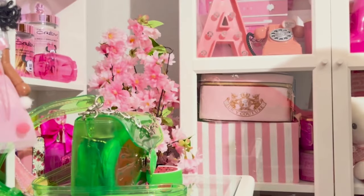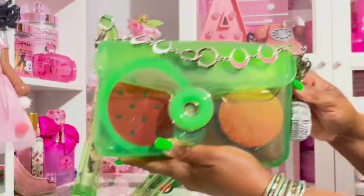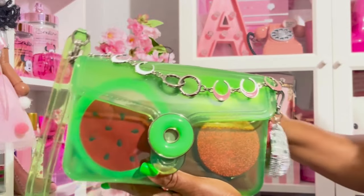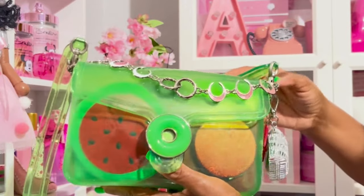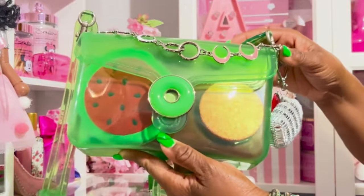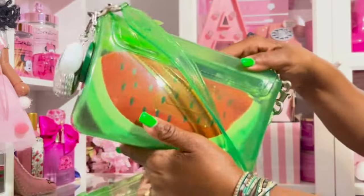Hey y'all, welcome back to my channel. I have this bag that I got from Amazon — it's the jelly bag and it is a dupe for the Coach bag. This is the front, the sides, and the back.